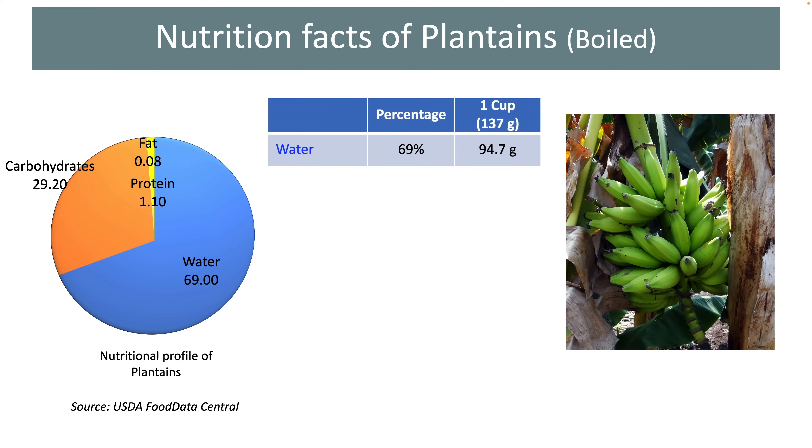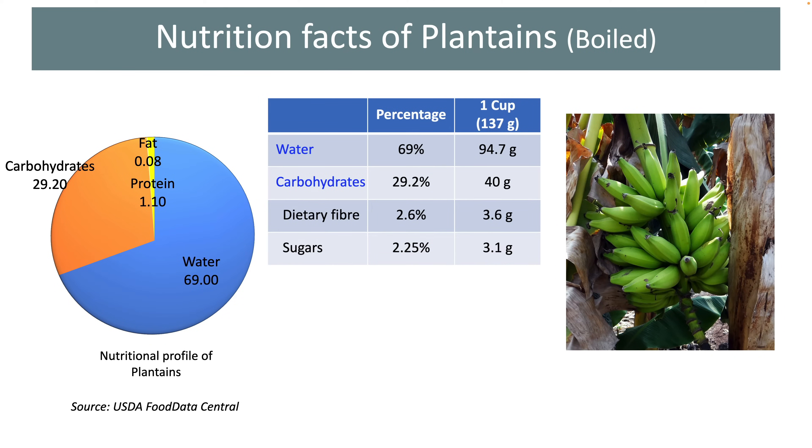As you can see in the table, 69% of the total weight of these fruits is water. A cup of boiled plantains weighing 137 grams contains about 95 grams of water. As these fruits are mostly consumed in tropical countries where the weather is quite hot, the presence of abundant water in these fruits helps in reaching the daily water requirements. The only nutrient that provides a significant amount of energy in plantains is carbohydrate, and it constitutes about 29% of the total weight of these fruits.